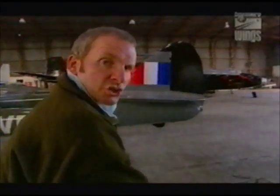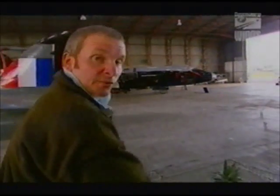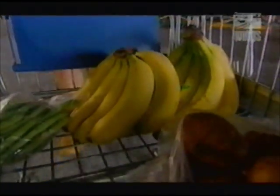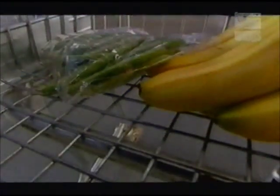These days we're used to walking around supermarkets picking up fruit and veg from all over the world. I've got mangoes from Mexico, bananas from the West Indies and green beans from Kenya. And guess what? They all arrived here by plane.